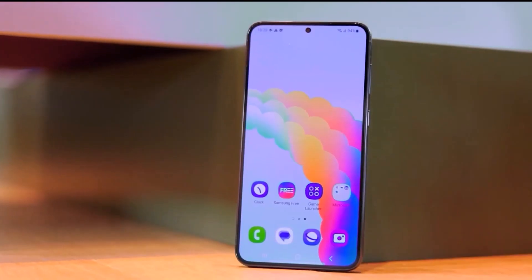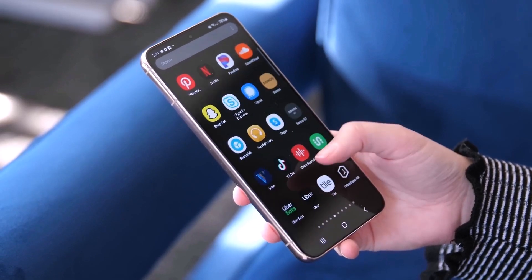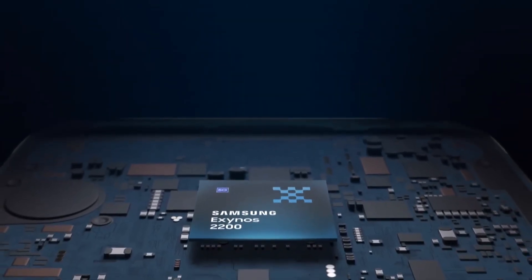There's a lot of anticipation for the Galaxy S23 FE, and there are signs that the device may live up to them. It's already known that the Galaxy S23 FE will feature the Exynos 2200 chipset in several markets, including Europe.